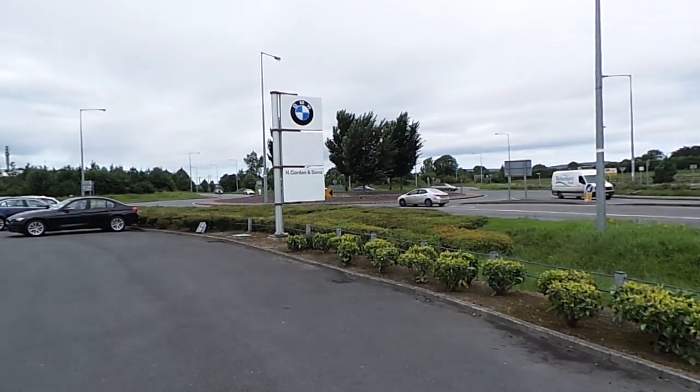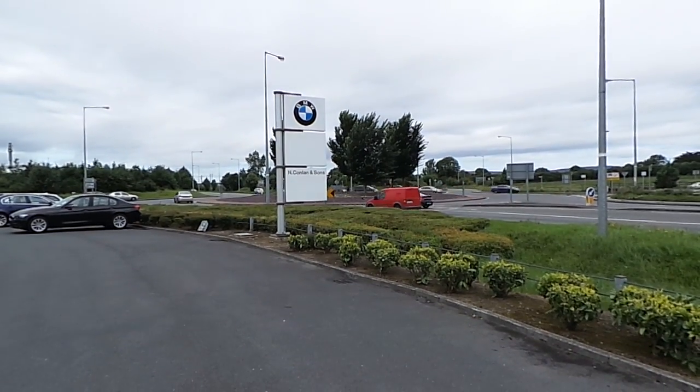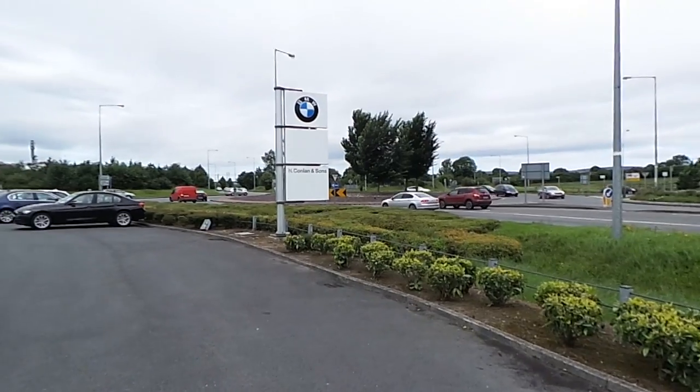Hello and welcome to N Connell & Sons, main BMW dealer on the Tipperary Road here in Limerick City. Celebrating 50 years of business this year and bringing sales, service and parts to the people of Limerick since 2009.